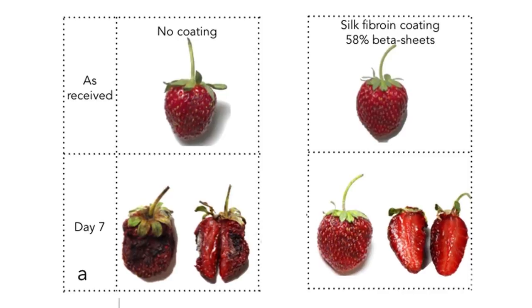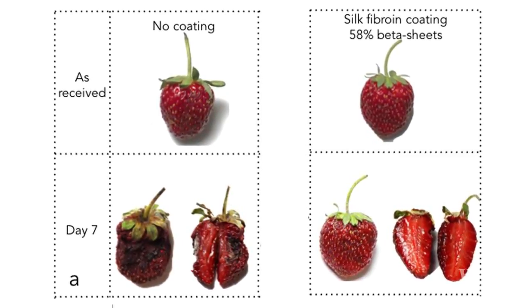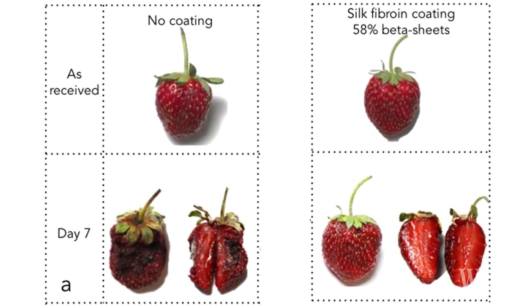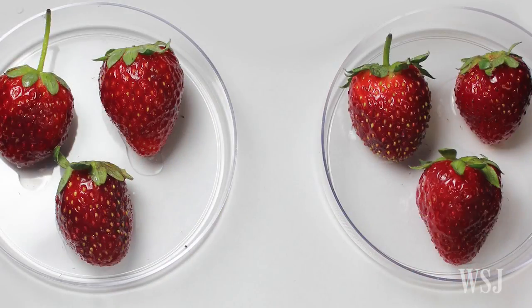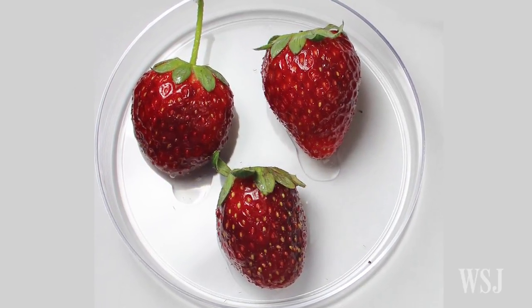After seven days stored at room temperature, the coated berries were still juicy and firm, while uncoated berries were dehydrated and discolored. The researchers say the coating helped slow the fruit's release of carbon dioxide and oxygen to keep it firm for longer and prevent decay.